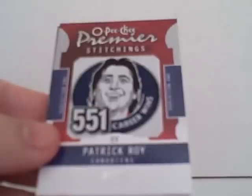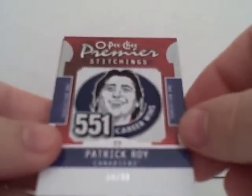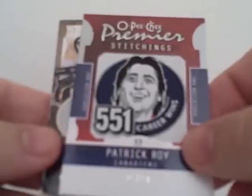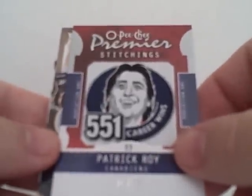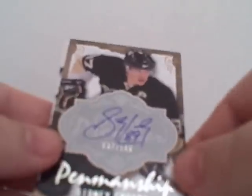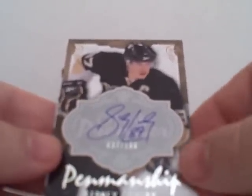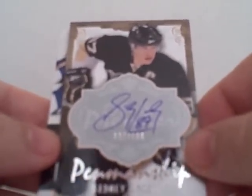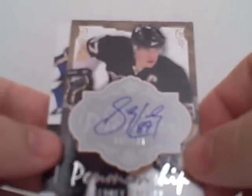Our next one is our Premier Stitching — Patrick Waugh, number 24 of 99. People like to refer to these as the coasters. And our next one is a Sidney Crosby autograph, number 37 of 100. That is not a bad pull right there — Sid the Kid.